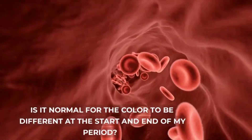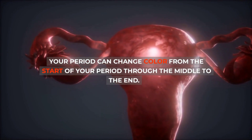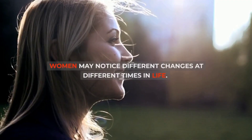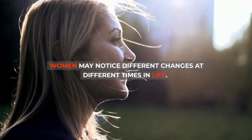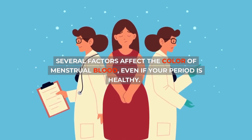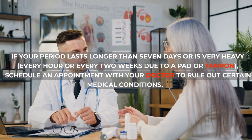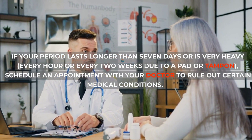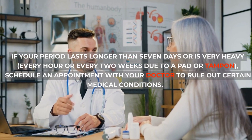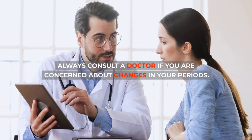Is it normal for the color to be different at the start and end of my period? Your period can change color from the start through the middle to the end, and may have different colors from month to month. Women may notice different changes at different times in life. Several factors affect the color of menstrual blood, even if your period is healthy. If your period lasts longer than 7 days or is very heavy, requiring a pad or tampon every hour or every 2 weeks, schedule an appointment with your doctor to rule out certain medical conditions. Always consult a doctor if you are concerned about changes in your periods.